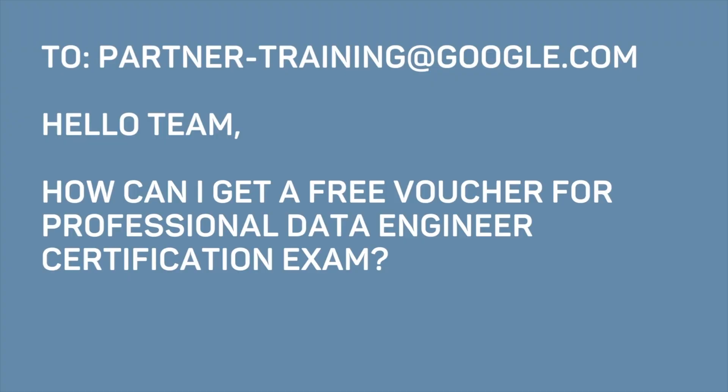Moving on to the steps on how to get the exam voucher for free. From a company email ID, you need to send an email to partner-training@google.com. You need to mention that you're interested in getting a voucher, and also specify which certification you're interested in, be it data engineering or professional cloud architect.